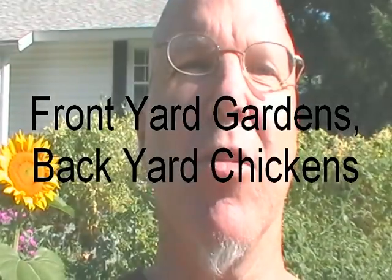Hi everybody, this is the Ecolocal Guy. It's July 15th, 2011 and we're gonna take a look at our front yard garden. Everything's in prime time growing and it's absolutely beautiful.